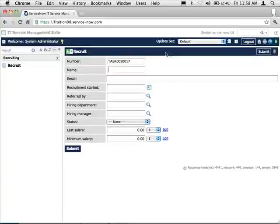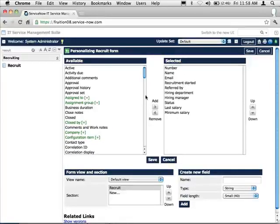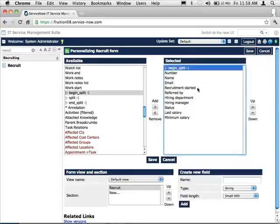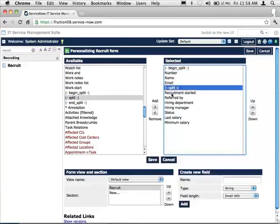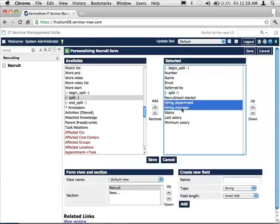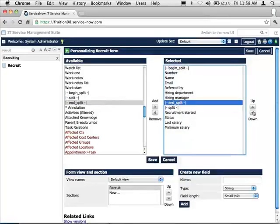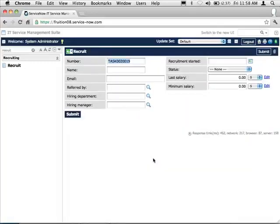We've got our recruit table roughed out. We're going to clean up the form layout — name, number, and email on the left, and status-related information on the right including referred by, hiring manager, status, and last salary. Now we need two related tables: offers and interviews.